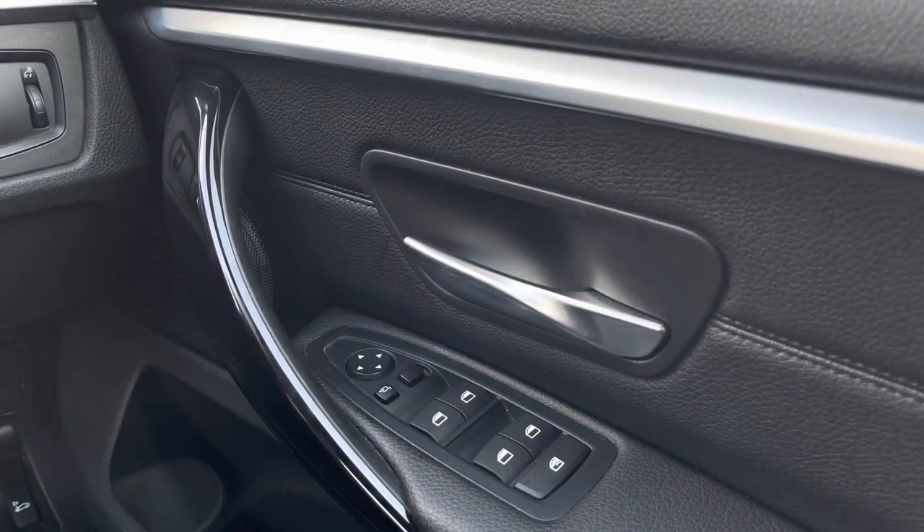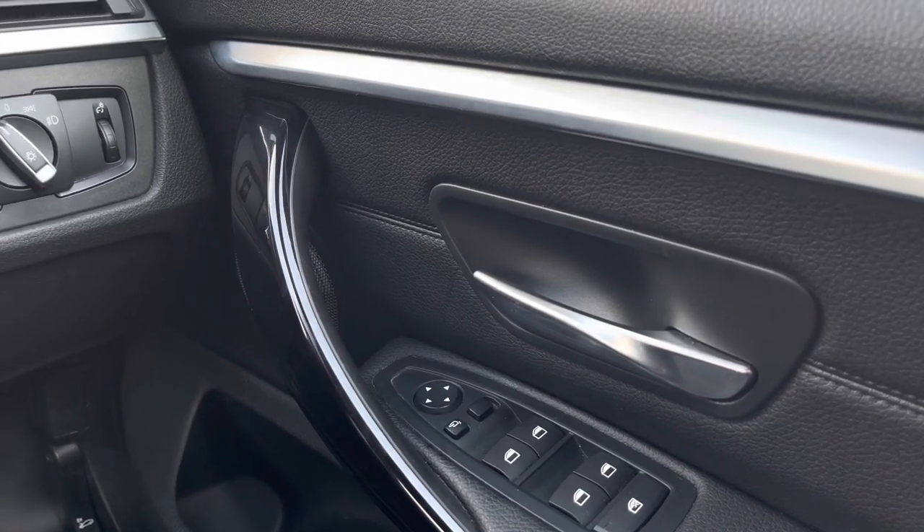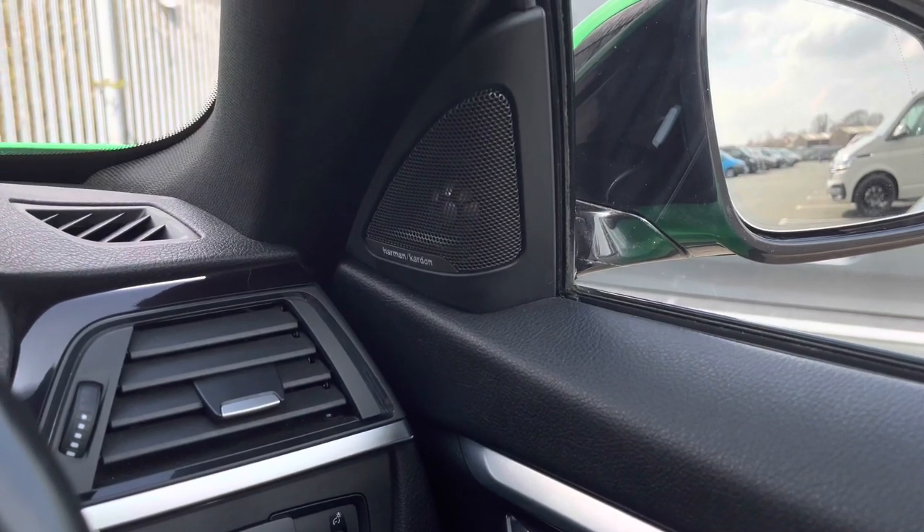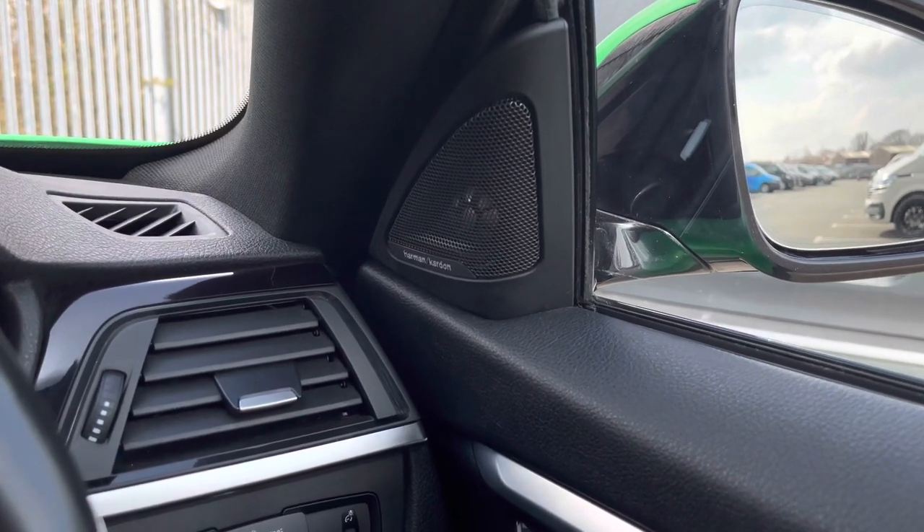Jumping inside the car, we have your multiple electric mirror and window adjustments by your door handle. This car features your Harman Kardon sound system which is great for music lovers and will further enhance your experience.